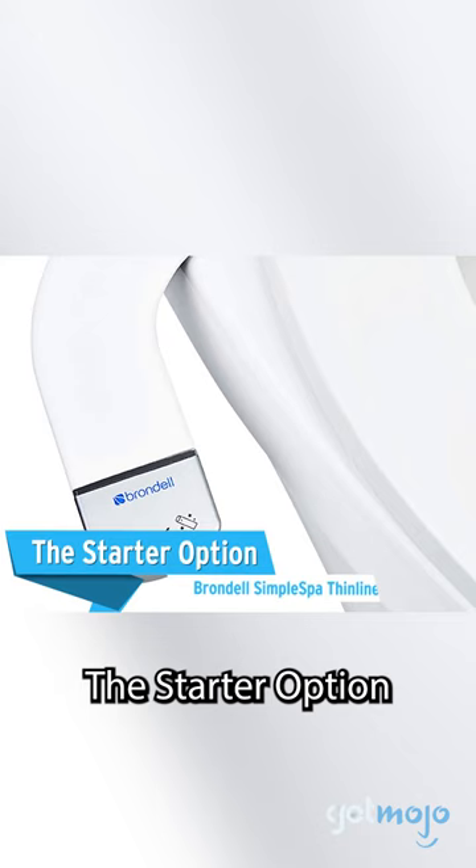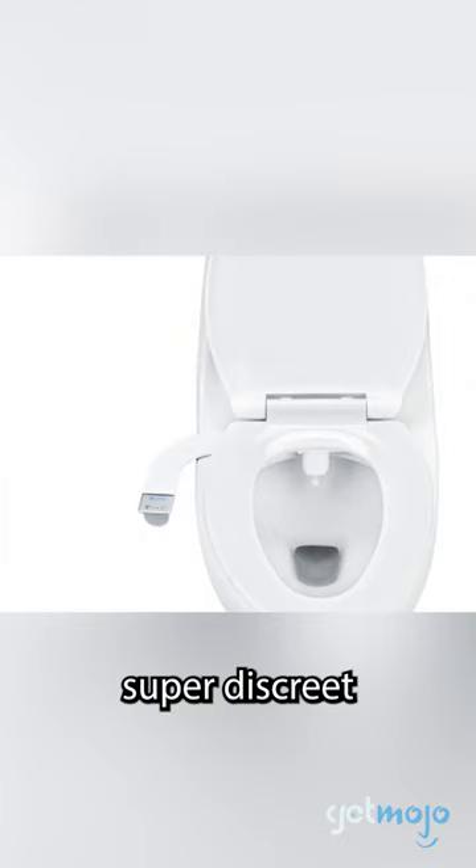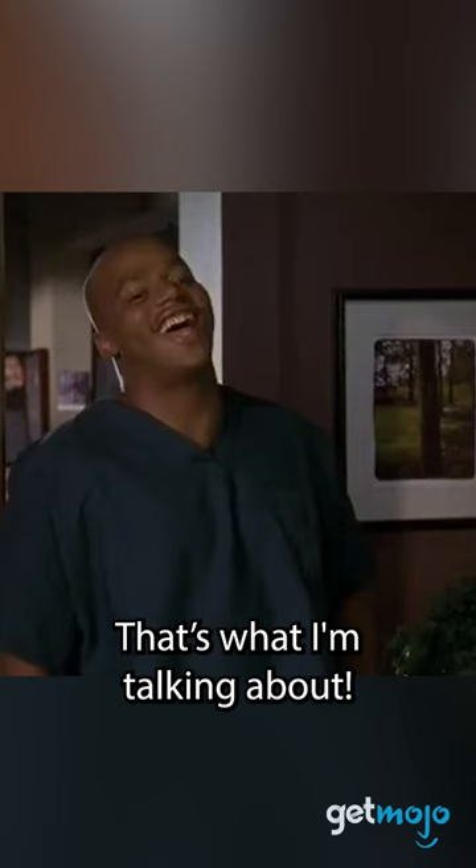The starter option: the Brondell Simple Spa Thinline Attachment. This Brondell model may only feature cold water, but it still offers pressure control. And best of all, it's super discreet, being able to fit to your current toilet seat seamlessly. That's what I'm talking about!